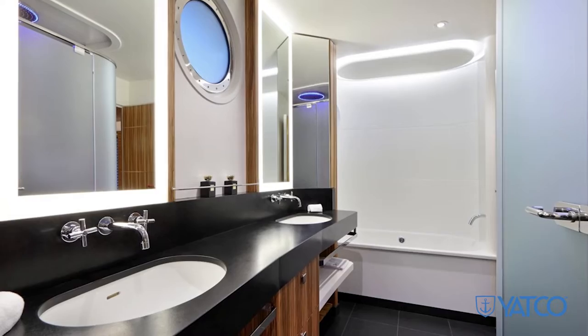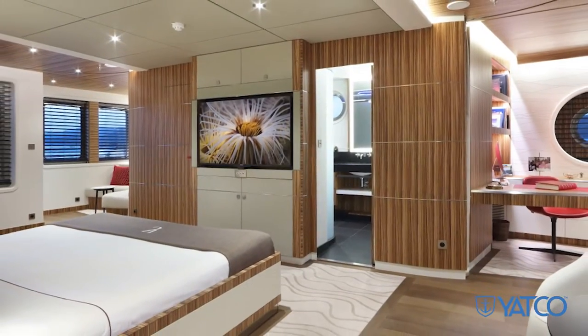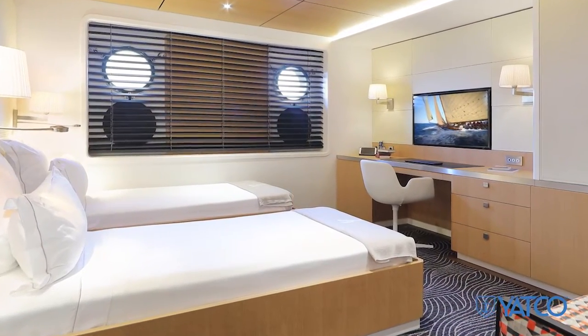On the lower deck, accessed by the elevator or stairs, you reach six beautifully appointed en-suite guest staterooms, each with a twin bed that can be converted. Each stateroom features the creature comforts of home.